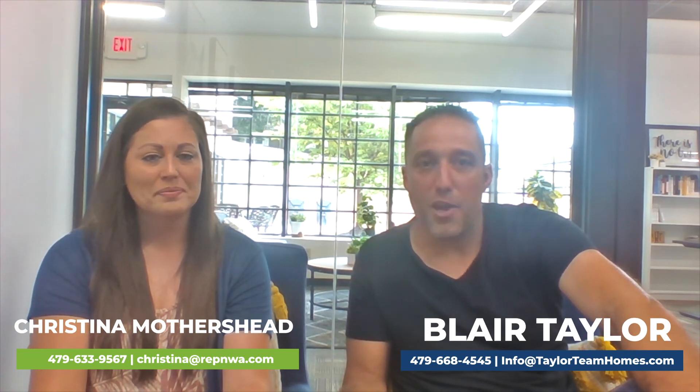Hopefully we've answered all your questions around photography and selling real estate in conjunction with photography. If you guys have any questions or comments, you can give us a call or shoot us an email from below. Hope you guys have a great day!